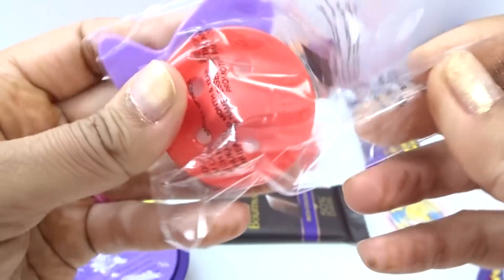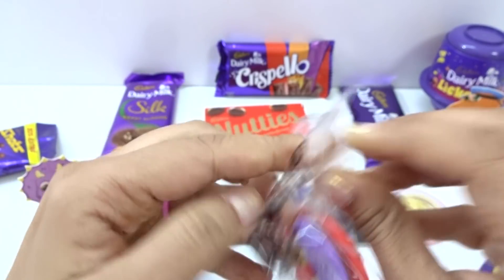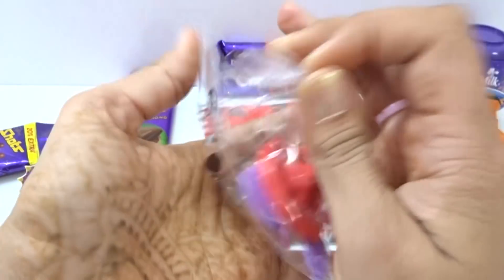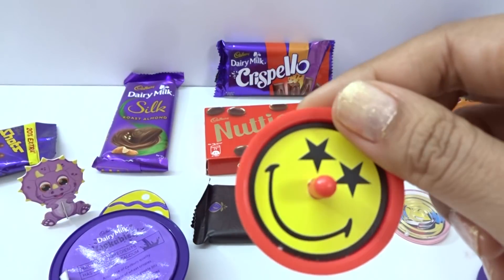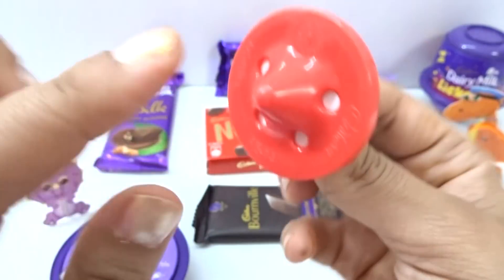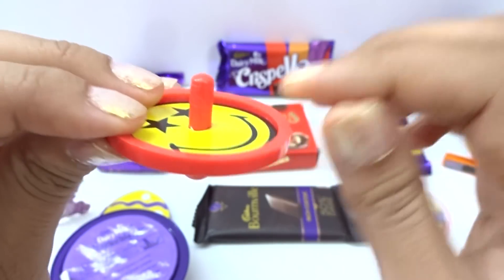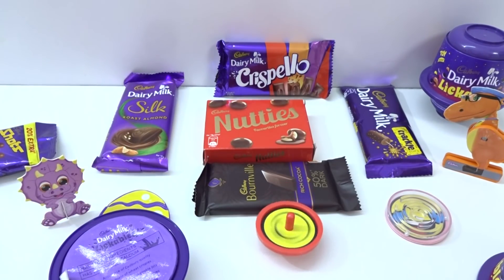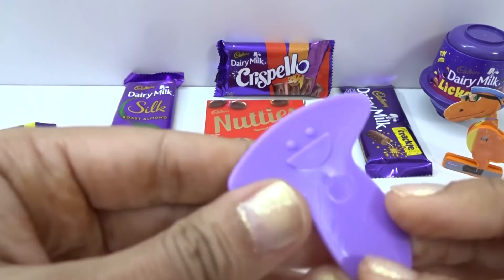Let's go and open now. Inside we have this red color smiley — wow, two stars here! This is red color, and yellow from here — smiley top here. Wow, let's go and play! This is a nice toy — red, red, purple.